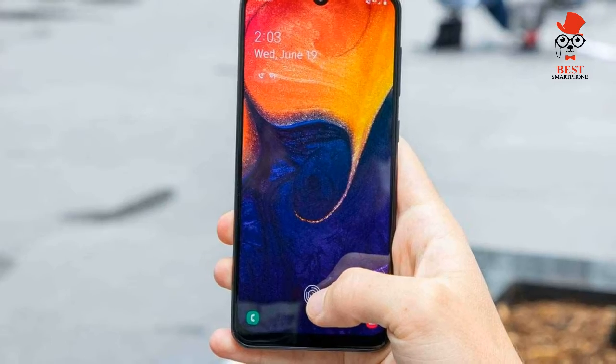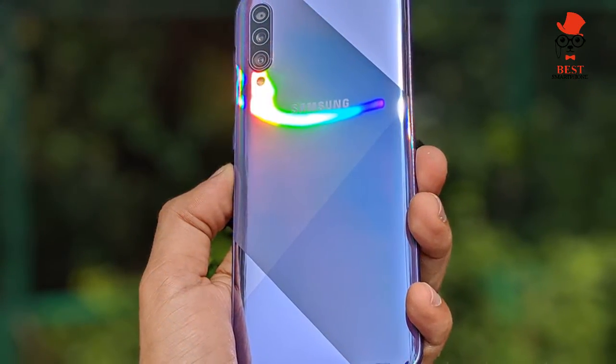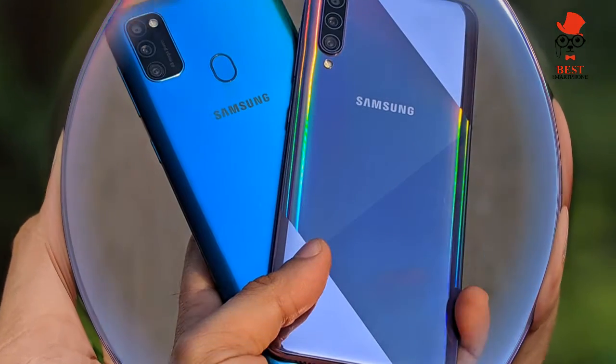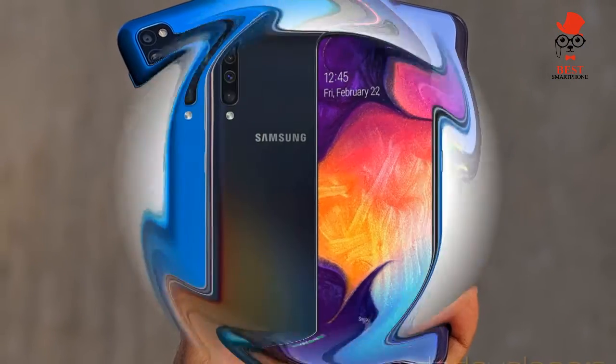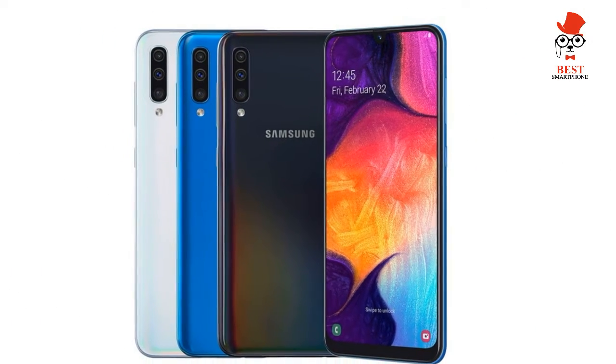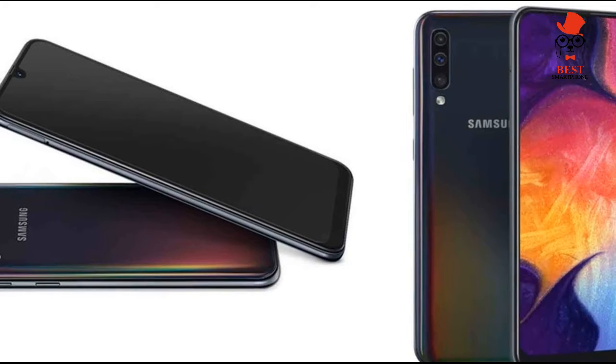Samsung Galaxy A50 — best budget phone at $269, with a big and colorful screen, solid performance, and a sleek design. The Samsung Galaxy A50 is something you don't see often from the company: a very good cheap phone.